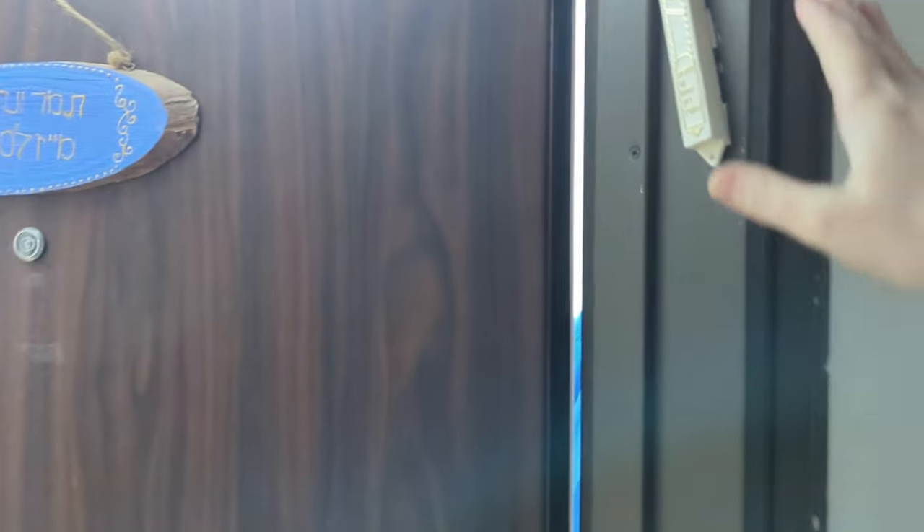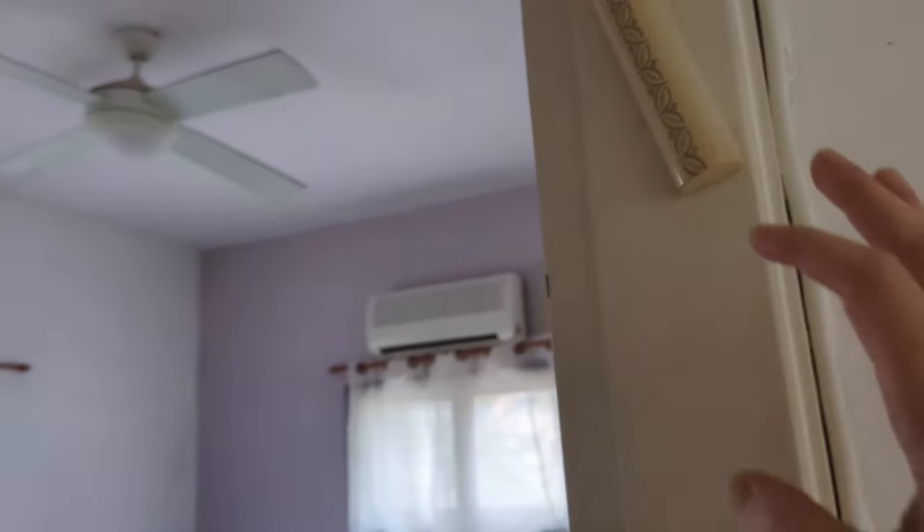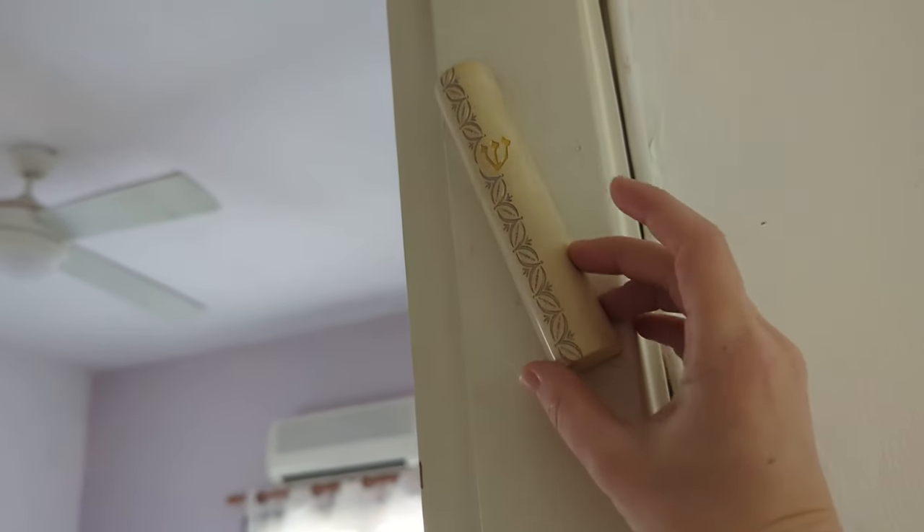The first essential item in every Jewish Orthodox home is a mezuzah. We have a mezuzah in the entrance of our home as well as a mezuzah in every room in the house. The mezuzah contains a parchment inside it which includes our important blessing of Shema Yisrael, handwritten.